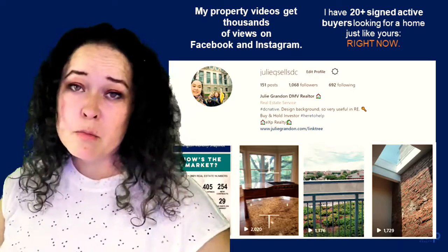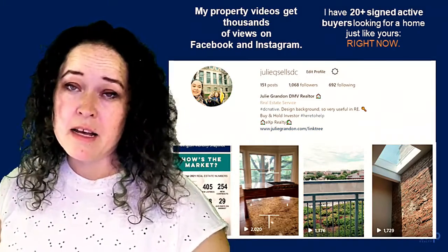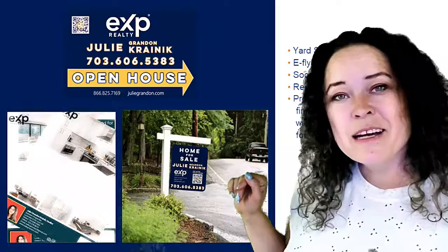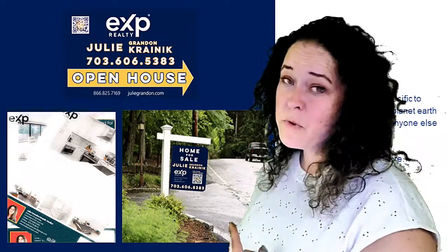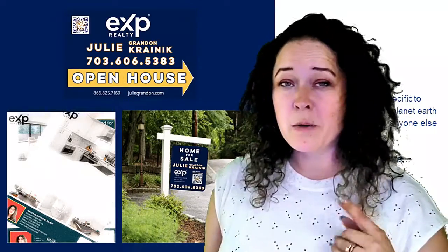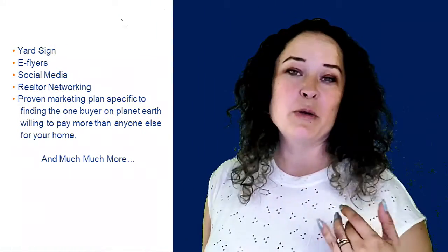I also currently have 20 or more signed active buyers that are looking for a home in the area — could be just like yours. Here are my branded marketing materials. I'm personally very happy with the design. Pretty much anybody who takes a second look at my sign in your yard, I will be able to keep track of them and make sure that they're followed up with.